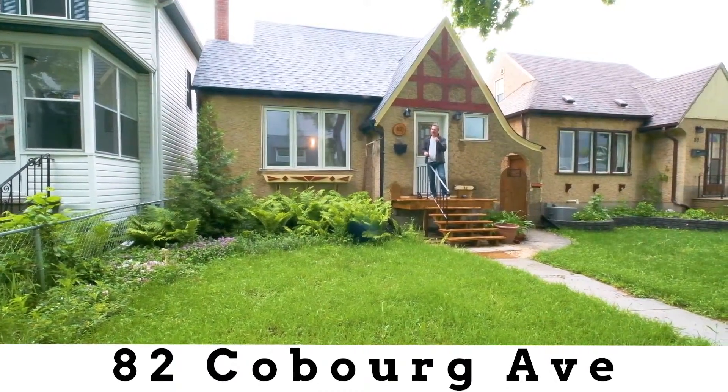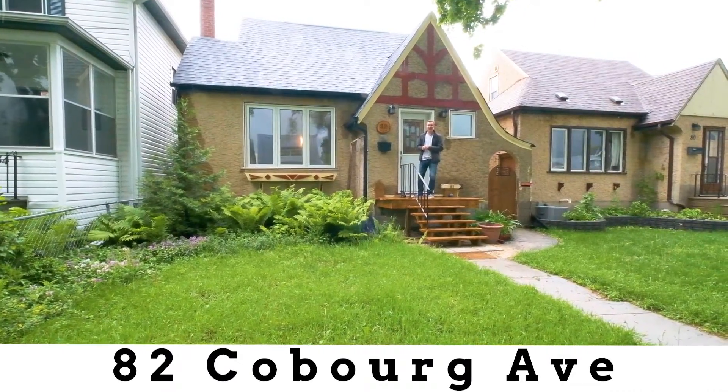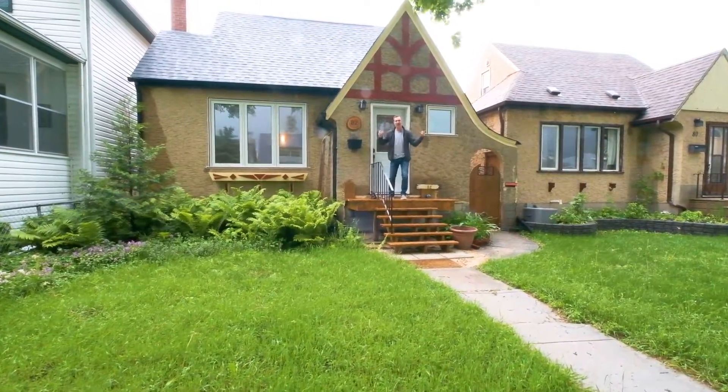Hey, it's Ty Mitchell from RE-MAX Performance Realty, your connection to real estate in Glenelg. Beautiful, character, charm.